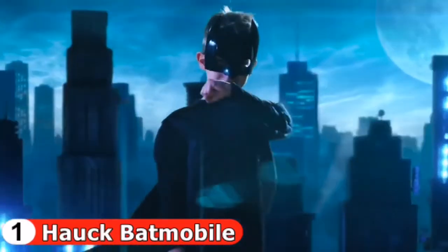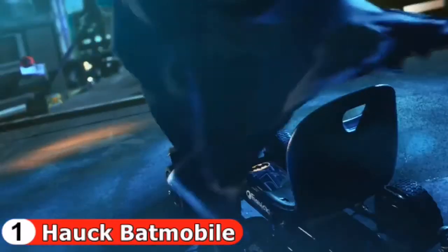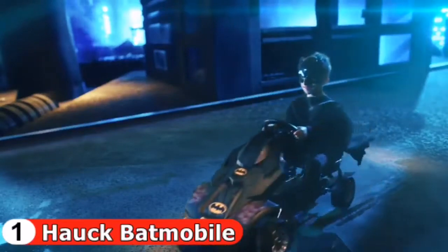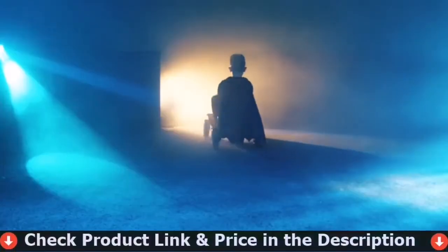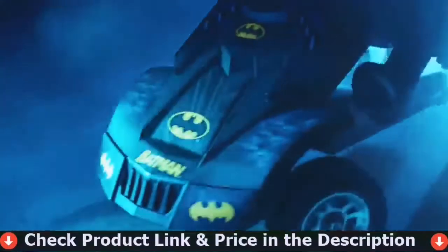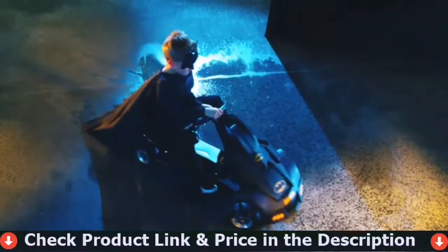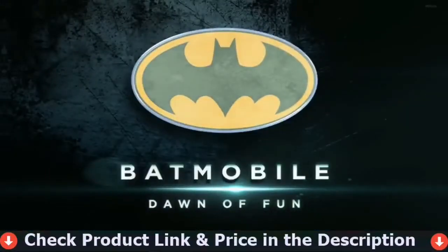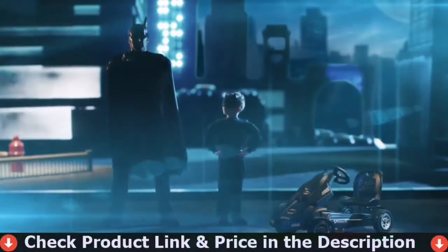When a superhero is called to action, he needs a super vehicle. Get behind the wheel of the fastest vehicle in the city to patrol the streets of Gotham and fight crime, just like Batman. Nothing will stop you now with the new Haw Batmobile — only for superheroes.